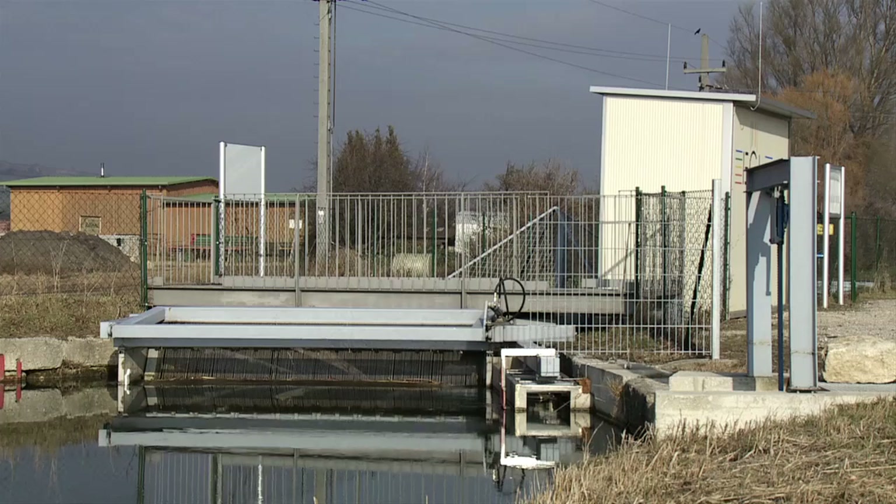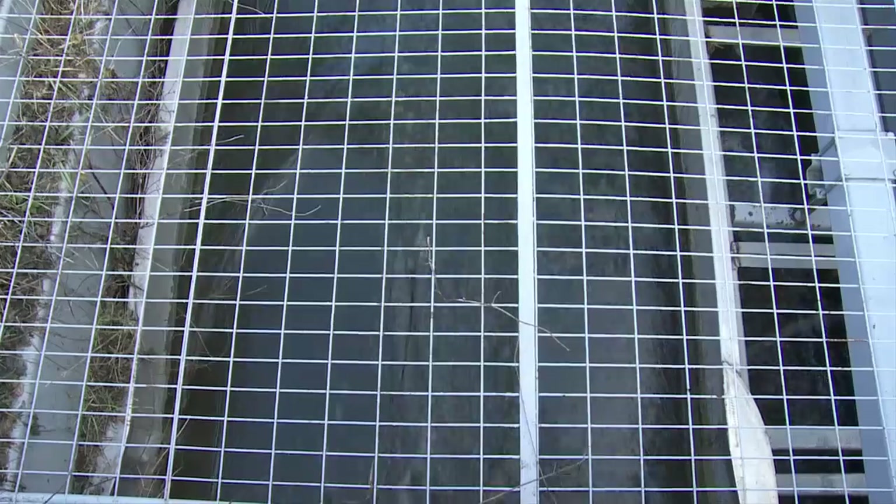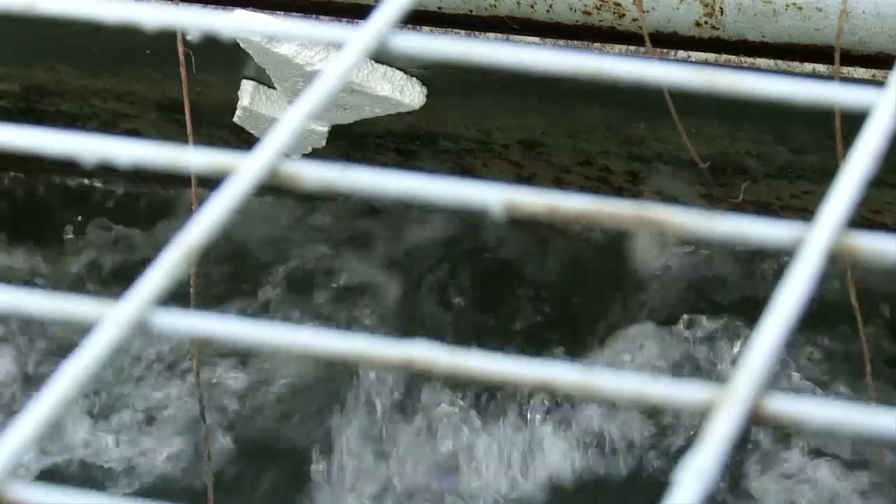The inflowing water runs through a self-cleaning, permanently rinsed screen into a preferably smoothly flowing rectangular cross-section channel, free from turbulence, into the lamellar packages of the wheel. In between the gaps of the lamellae, the energy of the water is transferred as torque onto the axle.